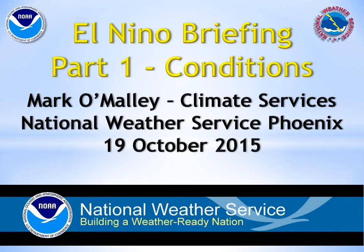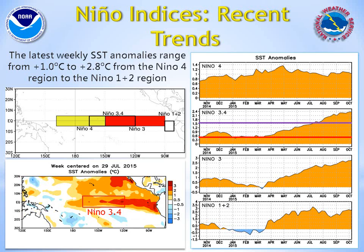Welcome to this El Niño update, created October 19, 2015. My name is Mark O'Malley with the National Weather Service in Phoenix.